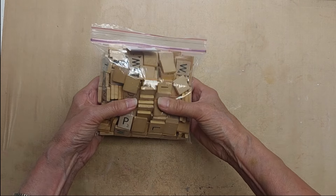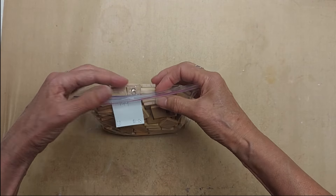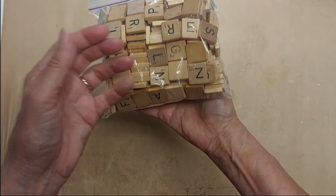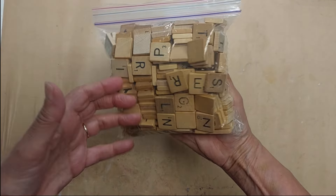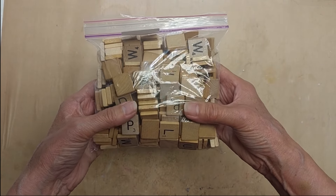Lot 144 is a bag of scrabble tiles — all that I'm not keeping for myself. It's just a whole bag of miscellaneous scrabble tiles. Lot 144 is a dollar fifty for this bag.